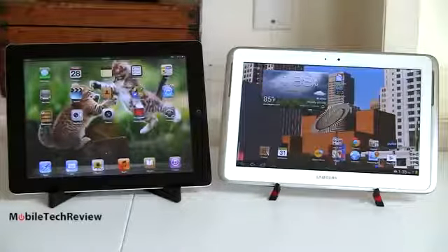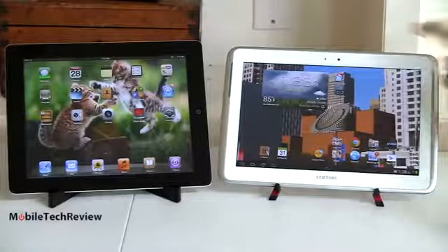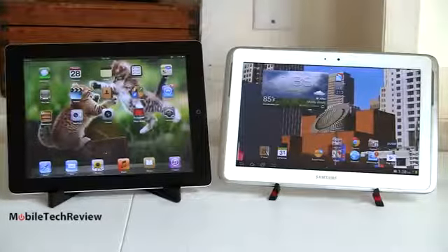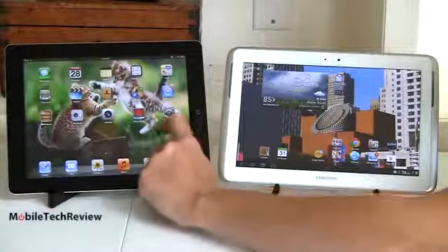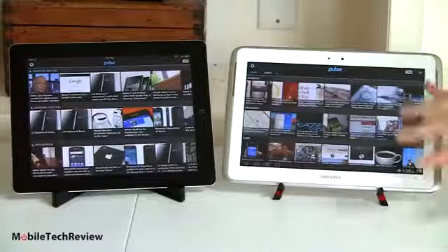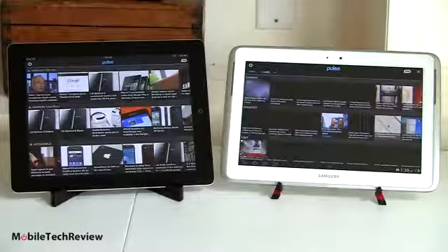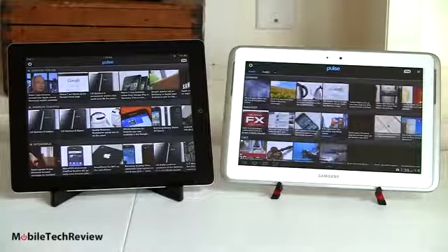This is very complex software for Android. Normally, Android is pretty much like the iPad — you launch an application and it takes up your full screen. For example, here we've got Pulse Newsreader, a really nice graphically rich newsreader running on both, filling up the entire screen. That's your standard tablet experience.